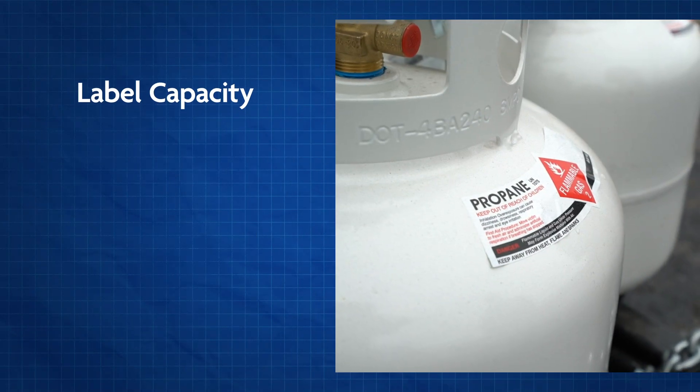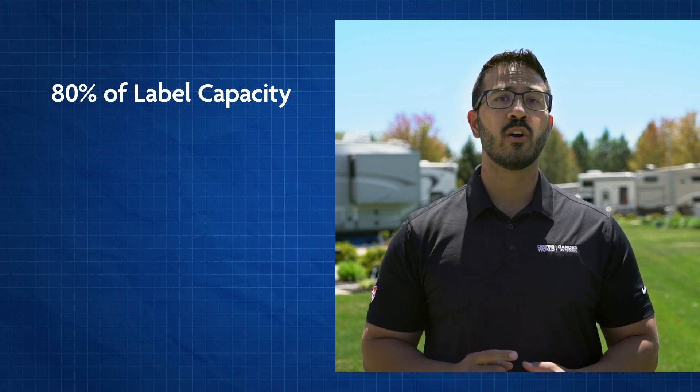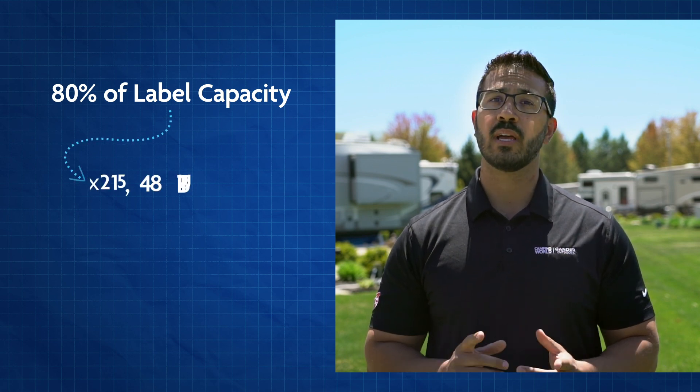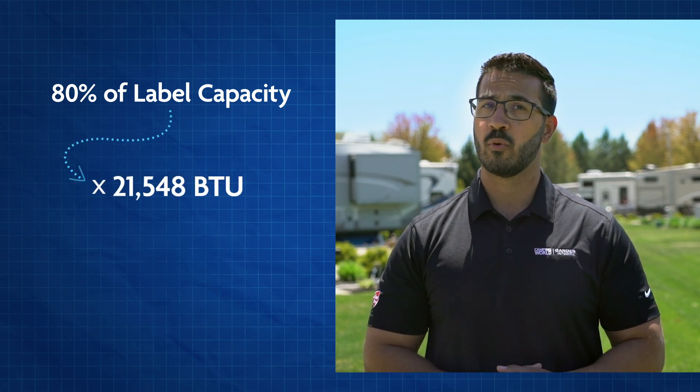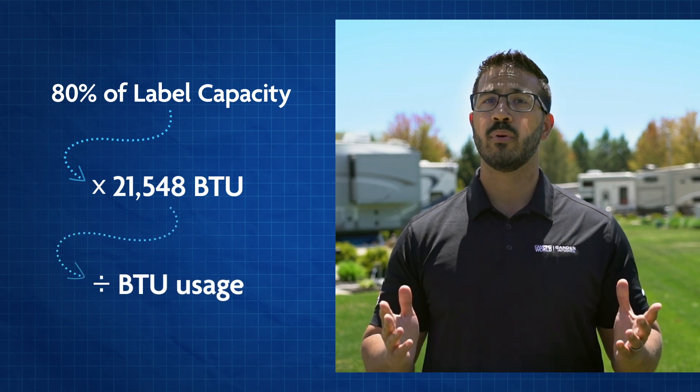Here's a quick recap on the math: look at your propane tank label to calculate its 80% fill capacity. Take the pounds of propane in your tank and convert it to BTUs by multiplying by 21,548, then divide that number by your appliance BTU usage, and you'll end up with usage hours. This gives you a better understanding of how propane is consumed so you can avoid running out in the future by knowing your baseline propane usage.